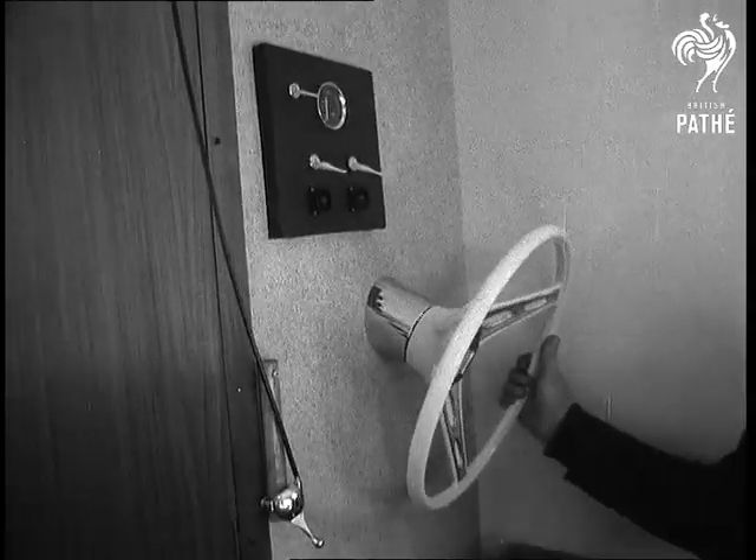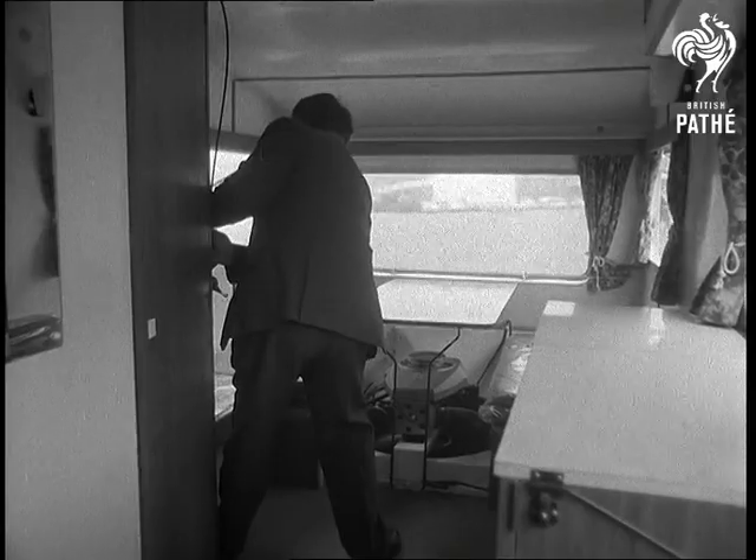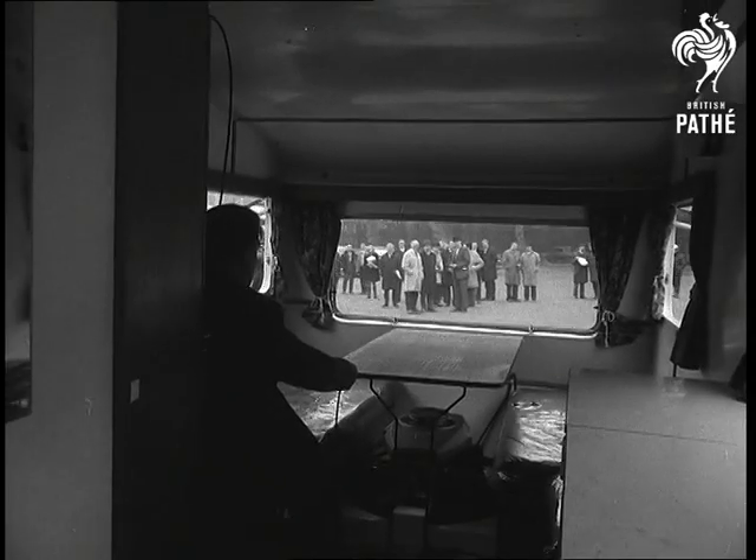Directional controls are mounted on the side of the built-in wardrobe. The vehicle is capable of 35 miles an hour, delivered by an under-the-table mounted 600cc engine.